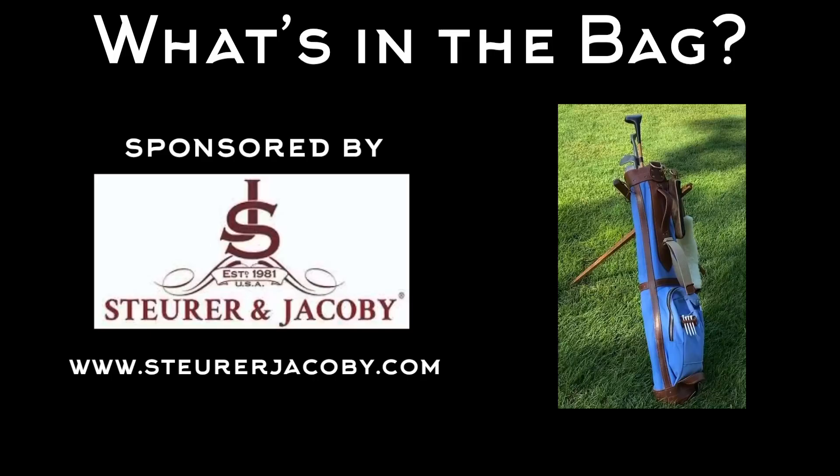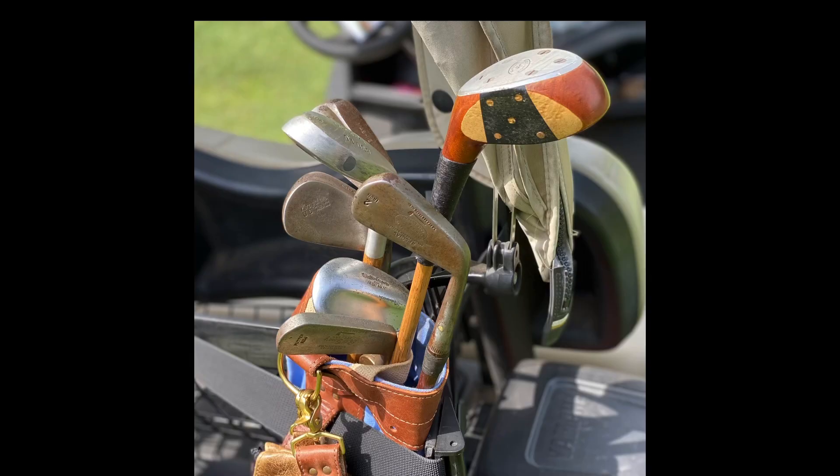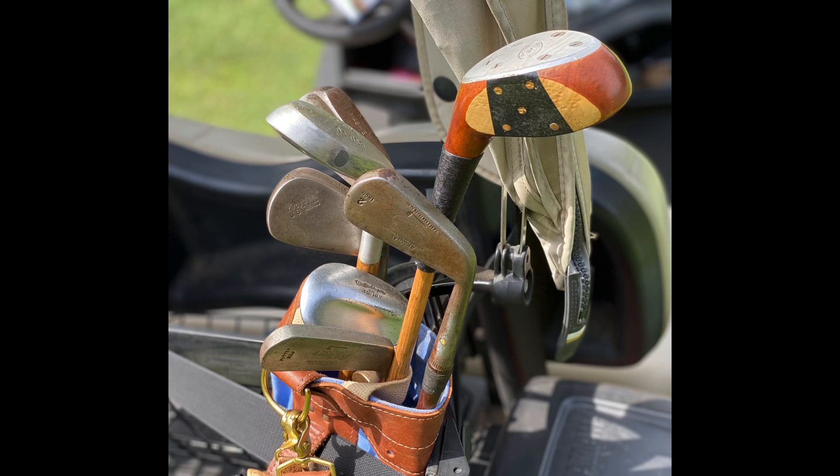Here's What's in the Bag, sponsored by Stewart and Jacoby. I'm using my primary hickory set for this round: five authentic irons, two replica woods, my trusty Tom Stewart RTJ putter, and I'm using a Callaway Super Soft for my ball.